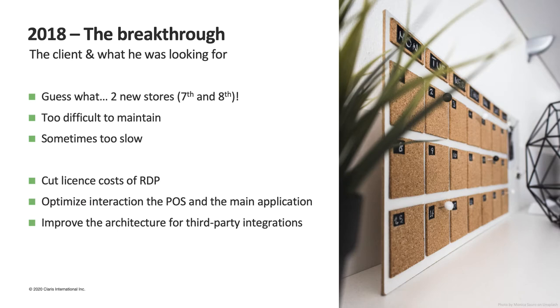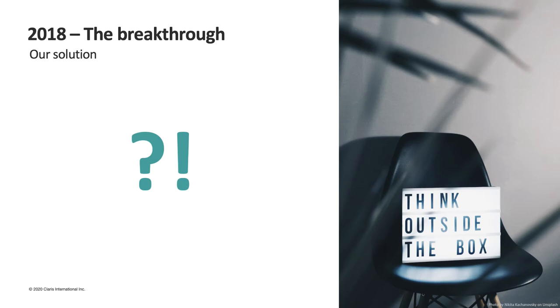And finally we arrive at the most important moment in the evolution of our software. In 2018 we had the opening of two new stores, reaching a point where the amount of data became unsustainable. We decided to completely rethink the application to make it more modern. The solution was difficult to maintain, sometimes slow, and we wanted to remove the Remote Desktop and its licensing costs. We also wanted to optimize how the point of sales interacted with the central application and give our application a better structure, more open to third-party integrations. The question was: how did we redesign our application?